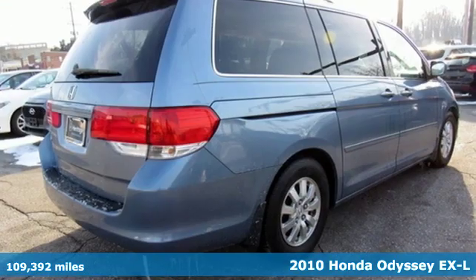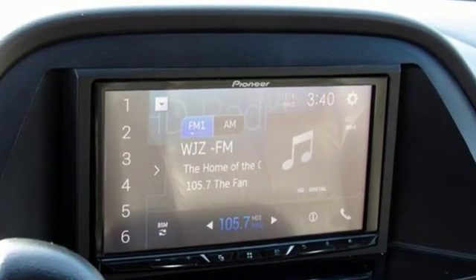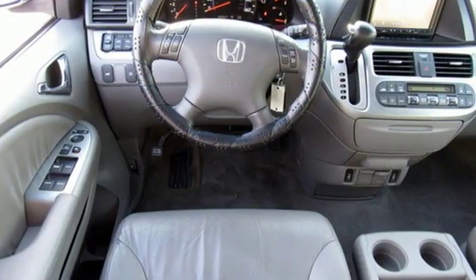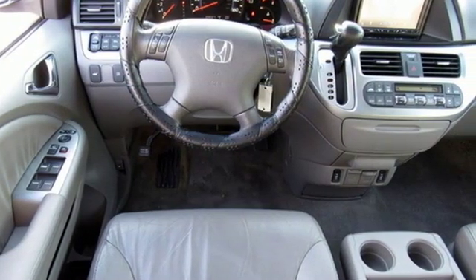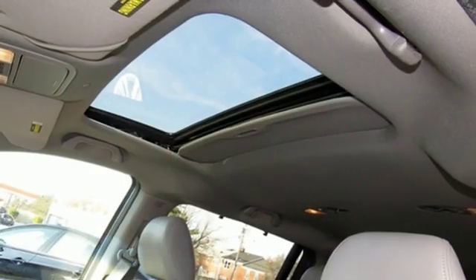Features include AM-FM satellite radio, power heated mirrors, front heated leather bucket seats, auto dimming rear view mirror, wireless phone connectivity, dual zone climate control, V6 engine, power sliding and tilting sunroof, gas pressurized shocks, and automatic transmission.